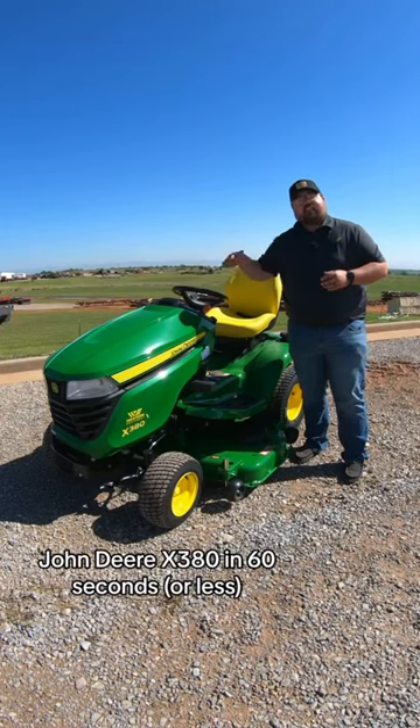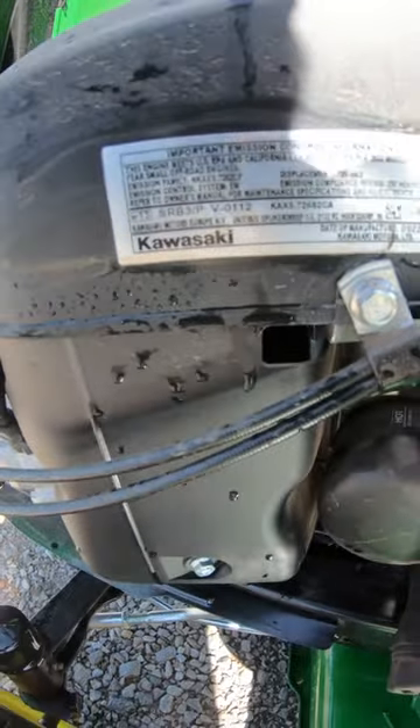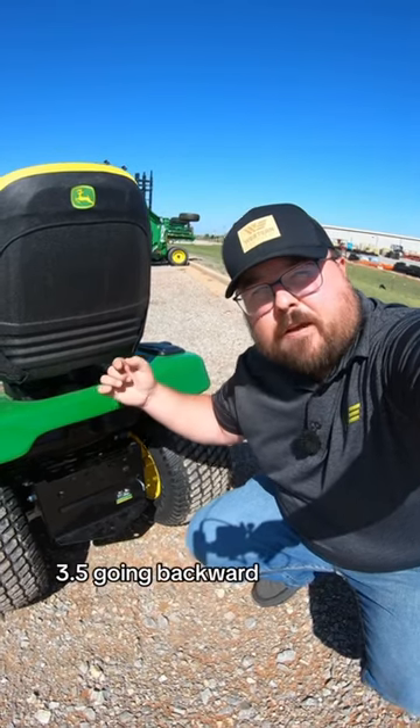John Deere X3, 80 in 60 seconds, let's go. 23 horsepower engine, Kawasaki. K58 transaxle at the rear, meaning 6.2 miles an hour going forward, 3.5 going backward.